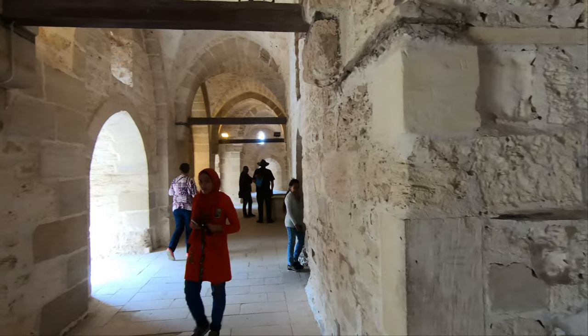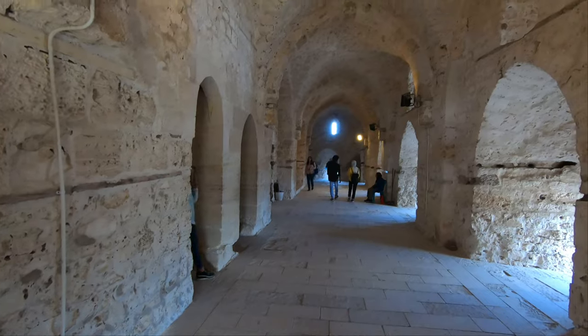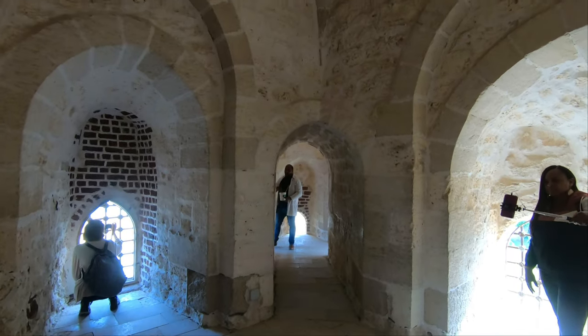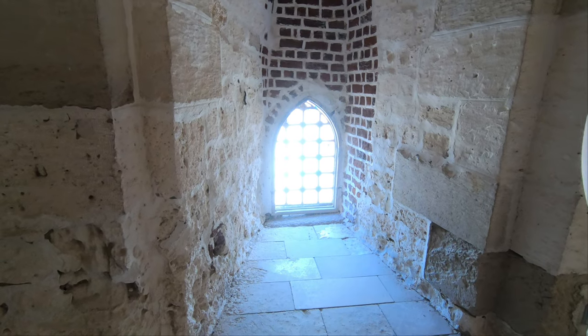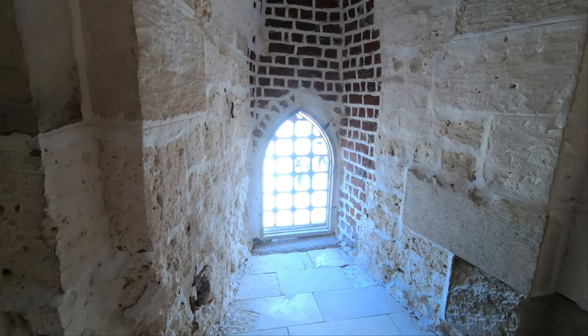I noticed lots of couples enjoying the solitude of the Mediterranean Sea, away from the city's hustle and bustle. Another thing I noticed was that young Egyptians like to take pictures with tourists, especially if you're a girl with blonde hair and blue eyes. One of my blonde tour mates had been getting stopped for pictures every minute.